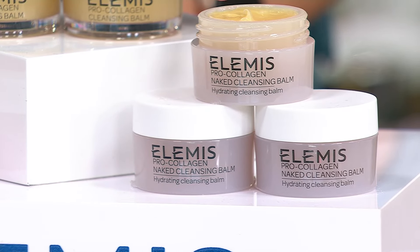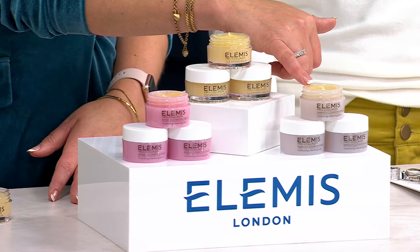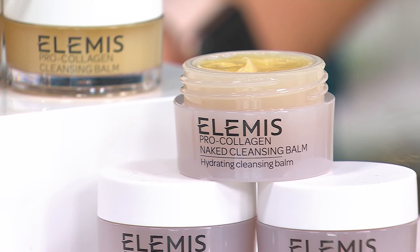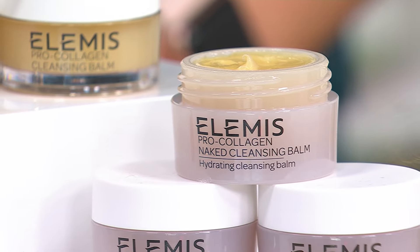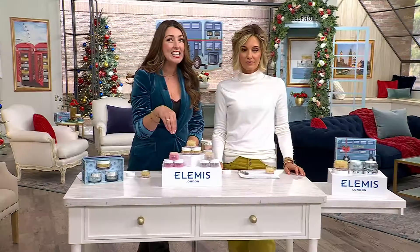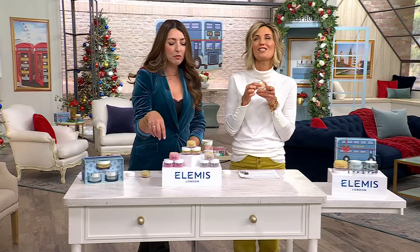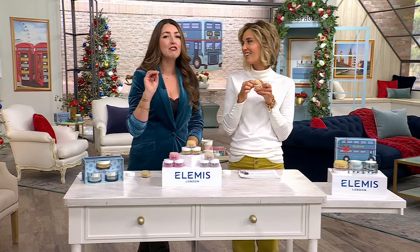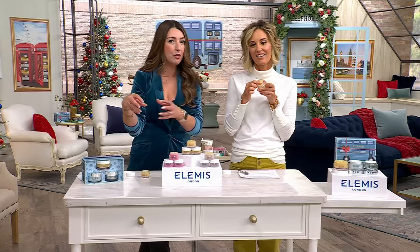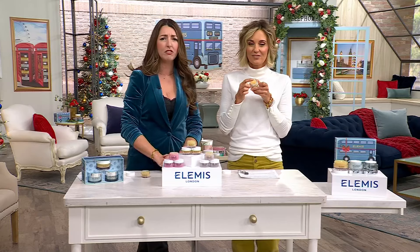This is also ophthalmologically tested. If you've got a sensitive eye, this is the most phenomenal eye makeup remover as well as face makeup remover. You and thousands — potentially millions — of people use it, because we sell a jar every 10 seconds of our cleansing balm. Get all three options: scatter them across every stocking you come across, or combine one of each for somebody that you love — and for yourself, don't forget about you.